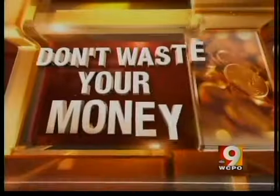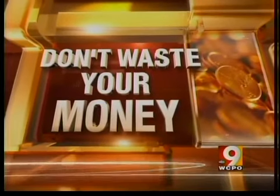Tired of buying gift after gift made in China? You can put a little red, white, and blue back into your holiday this year. We found there are plenty of American-made products that make some really great Christmas gifts. Consumer reporter John Mattery shows us how to have a Made in America holiday so you don't waste your money.